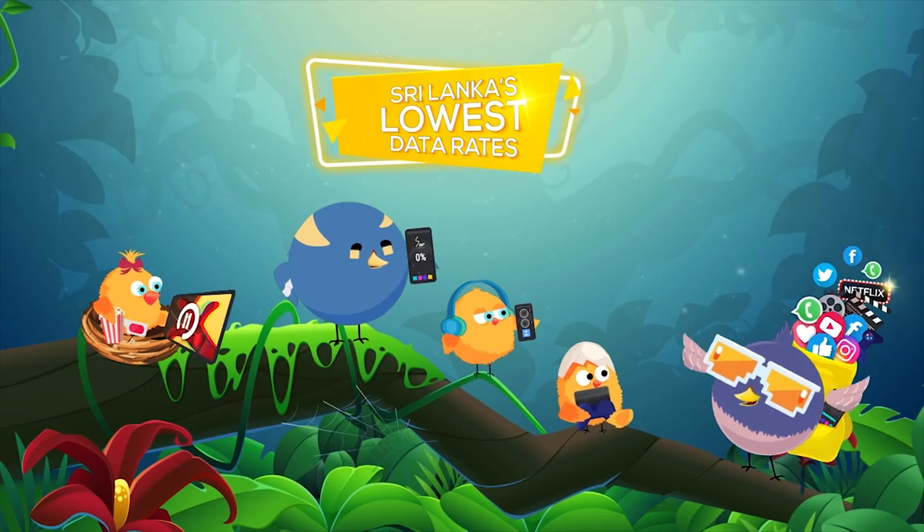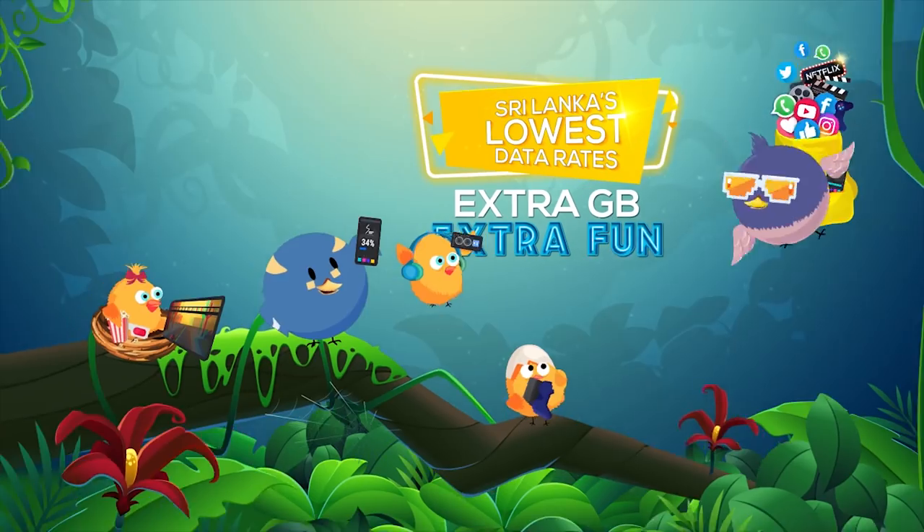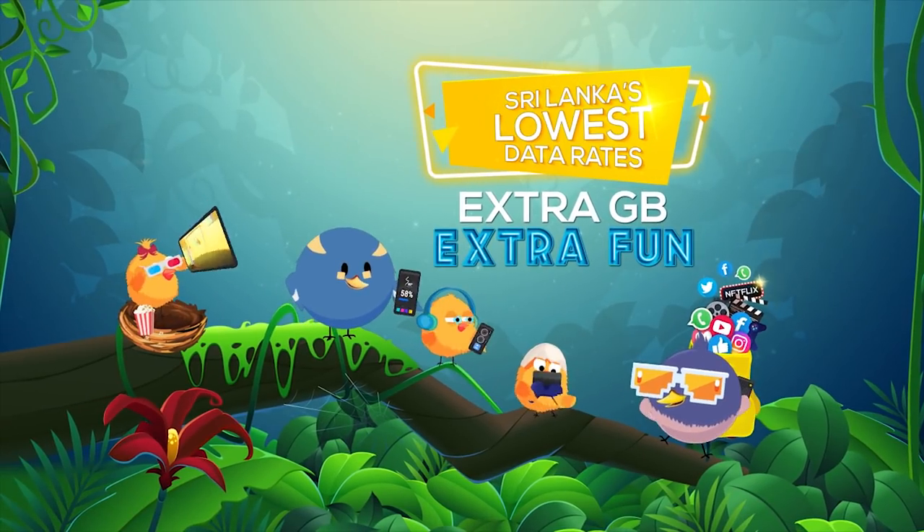With the lowest data rates in the country, have extra fun with SLT Extra GB. The lowest rates in the island with SLT Extra GB.